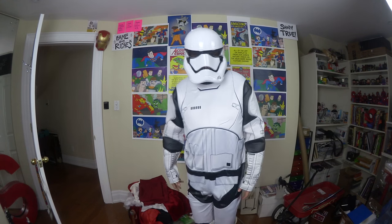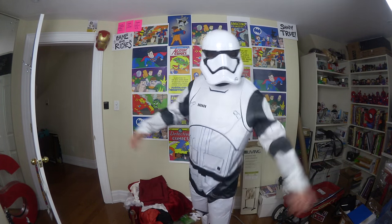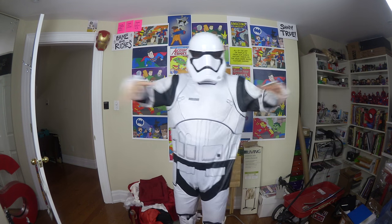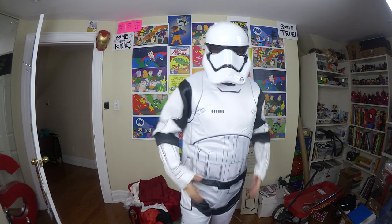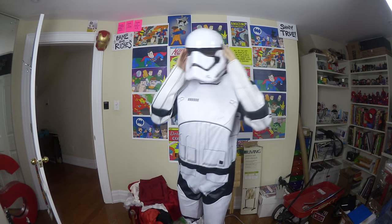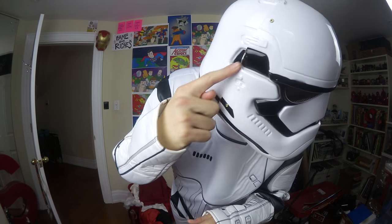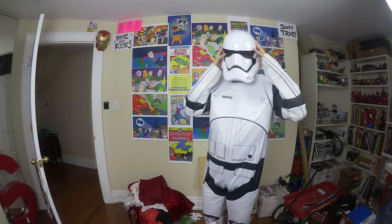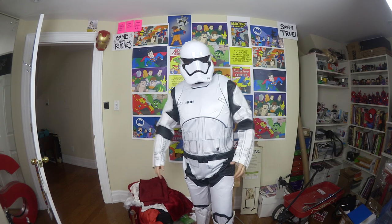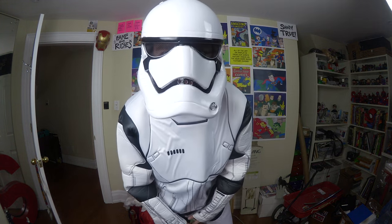This costume is great — the details are pretty nice. It's not full-on stormtrooper armor, but for a character that's going to be a side character in the background of a Star Wars video, this is probably one of the better costumes for having that visual iconography. The helmet is cheap plastic and you can see the seam, but at a glance it'll hold up. No gloves unfortunately, but how hard would it be to find white gloves?